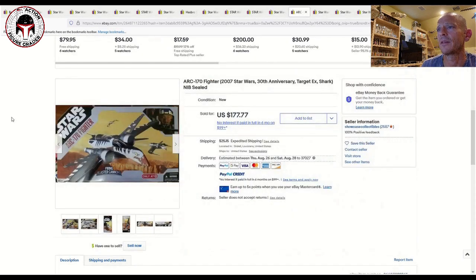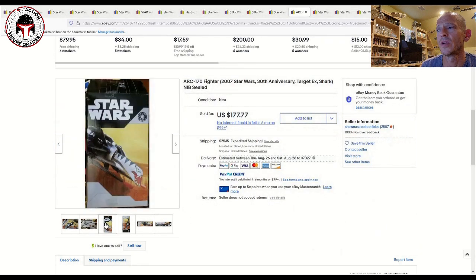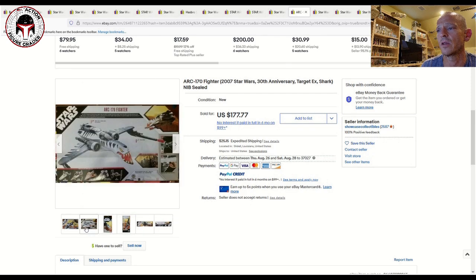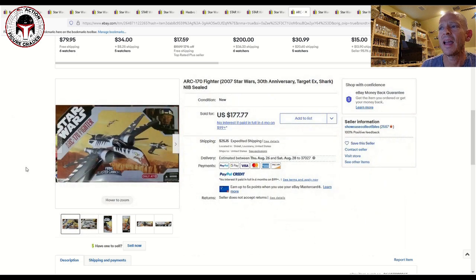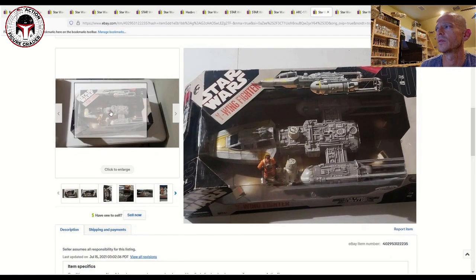This is the ARC-170 Fighter. I assume again this was another vehicle mold later reused for the Vintage Collection release. Really great box art on this one — here's the back of the box for a closer look. That one sold for $177 plus $25 shipping, so about $200. Looking at multiple closed international listings, converting for currency, they've all been in the $150–200 range depending on box condition.